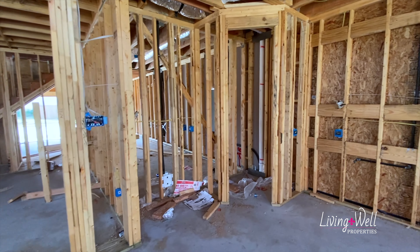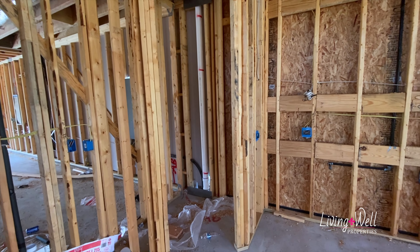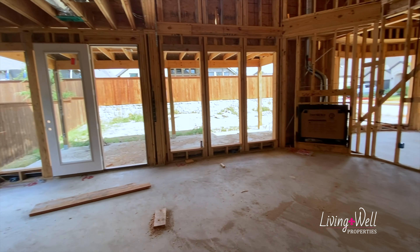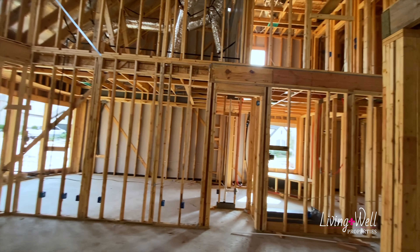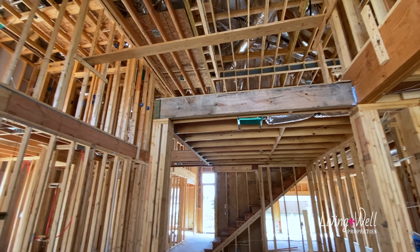Coming in, this is all open — it's really really cool. This is the formal dining room and it's open to the kitchen, the eat-in kitchen area, and then the living area. This is a two-story living room so really tall ceilings with lots of natural light coming in, really really pretty.